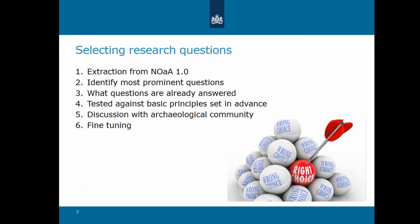Some of the questions needed to be reformulated on the basis of basic principles that we had agreed upon in advance. One of the most important of these principles was that a question should strike a balance between national significance and scientific ambition on the one hand, and practicability on the other. The results of this exercise were discussed with the archaeological community at an open discussion meeting, resulting in an initial draft list of questions, which was then screened by the Cultural Heritage Agency's Archaeology Department and then again discussed with the archaeological community.